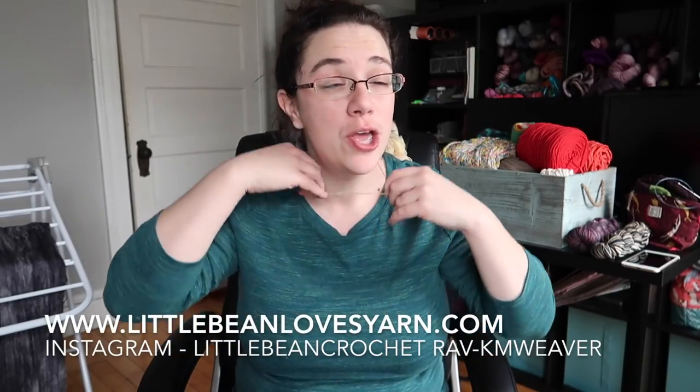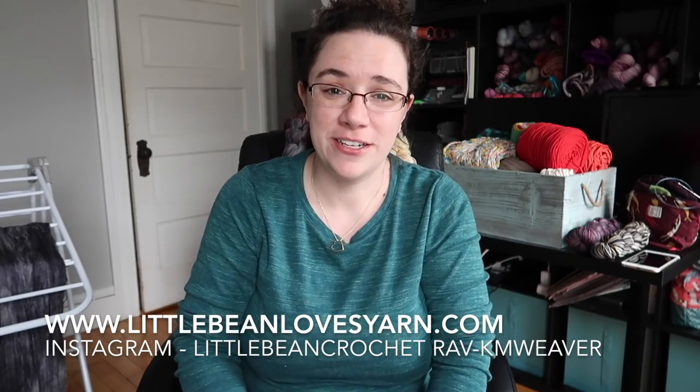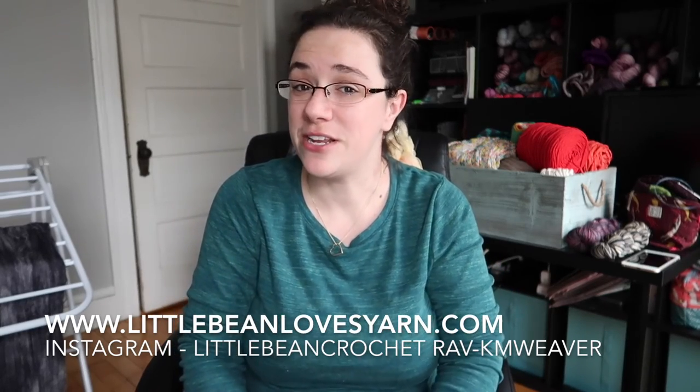Hi guys, welcome back to my channel. This is the Little Bean and Me podcast channel. I'm your host Kayleen, principal fiber artist and yarn dyer behind Little Bean Loves Hand-Painted Yarn.